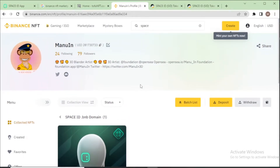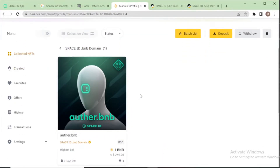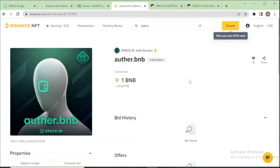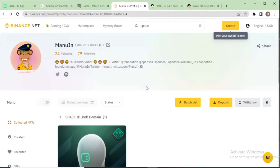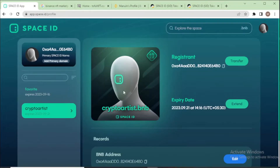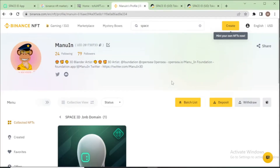Sometimes your profile section will already show your domain name, but sometimes it will not. If your domain name is already showing, go to it and list now. In my case, my domain name is already listed on another account, so I will deposit my other domain — my favorite dot BNB — into my Binance profile. Go to the deposit section.